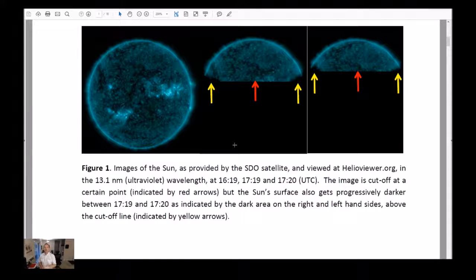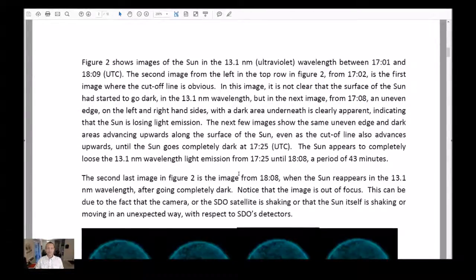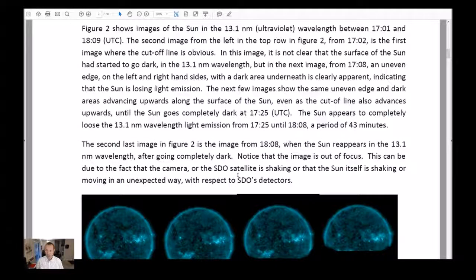Also notice that the darkened regions on both sides move upward between the 1719 and 1720 images, indicating that the sun's surface gets progressively darker between 1719 and 1720. All of these times are in Coordinated Universal Time, UTC. Figure 1 again: images of the sun provided by the SDO satellite and viewed at helioviewer.org in the 13.1 nanometer ultraviolet wavelength at 1619, 1719, and 1720 UTC. The image is cut off at a certain point indicated by red arrows, but the sun's surface also gets progressively darker between 1719 and 1720, as indicated by the dark areas on the right and left hand sides above the cutoff line, indicated by the yellow arrows.